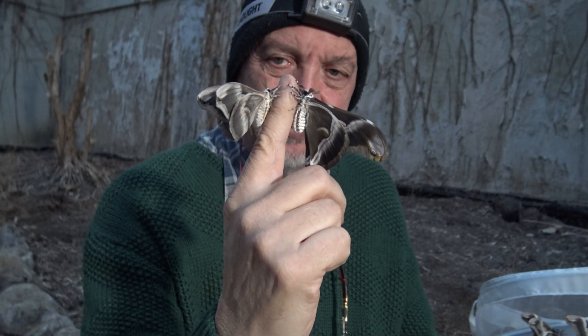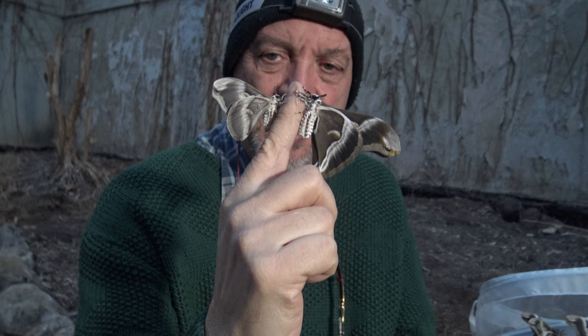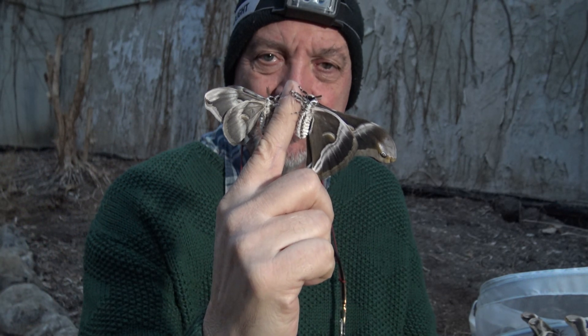If you look at it like this, see? Wow, it's like double the size. It's like a small atlas moth, almost. Yes, it looks like a small atlas moth. They are very close, of course.